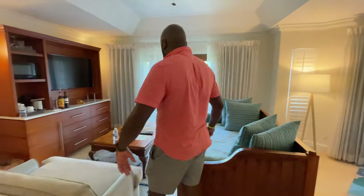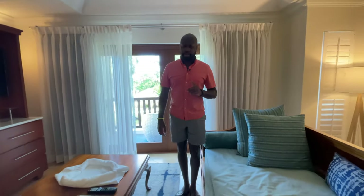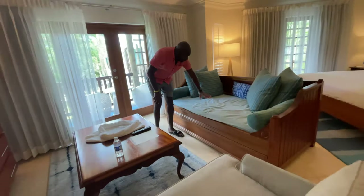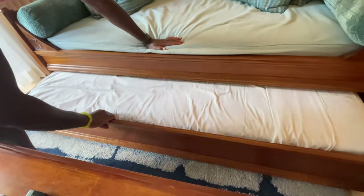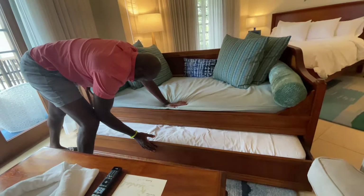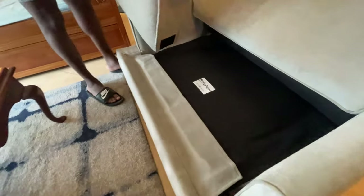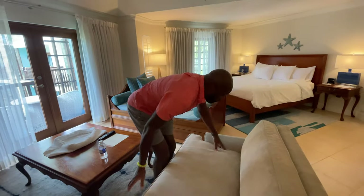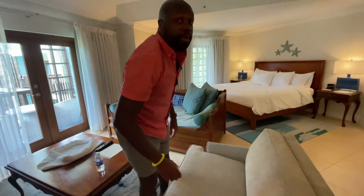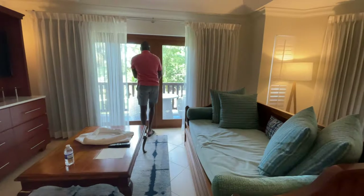Over here is the living area. This room actually fits four to five guests — there's a trundle, so someone can sleep here, and this also pulls out into a bed. A lot of families do that if you have four or five people; everybody can stay in one room. Let me take you outside so you can see the view.